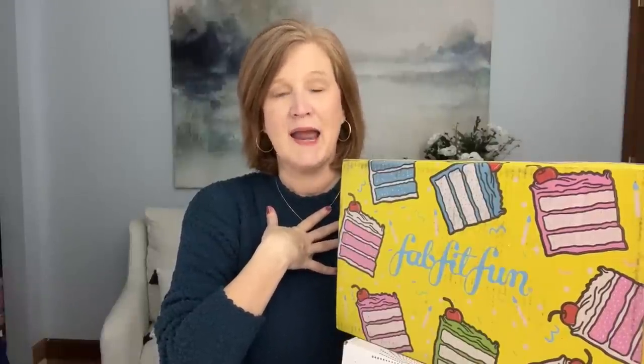FabFitFun is a quarterly lifestyle subscription box - you can get kitchen gadgets, candles, skincare, jewelry, makeup, and all kinds of really new and interesting things. There are two ways to subscribe: a quarterly membership at $59.99 or an annual membership at $54.99. I pay for this box with my own money and it's one of the few I actually pay upfront for annually. The benefits are just too good - you get first crack at customizations and first crack at having your box shipped. I paid the extra $15 to have it rushed, which is why I have it so soon.